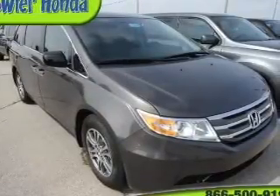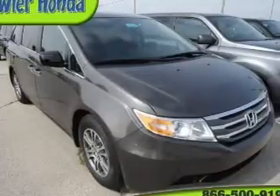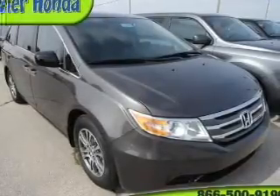Premium wheels lend a distinctive appearance. Get advanced listening benefits from the premium sound system. The anti-lock braking system will keep you safe on the road. Power and reliability are a great combination — this vehicle has both.